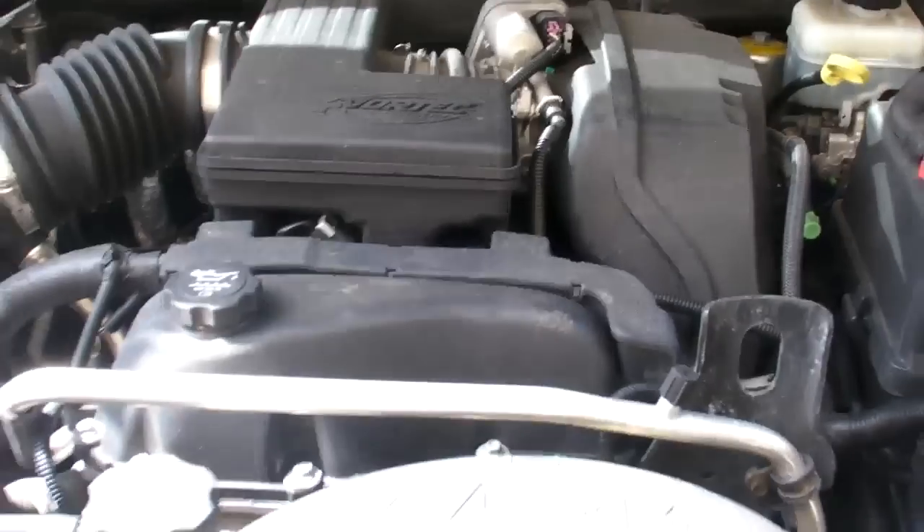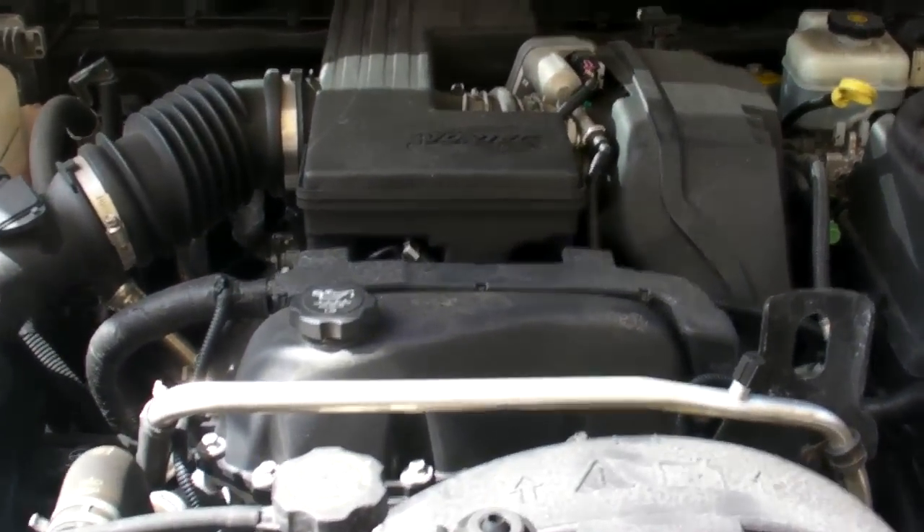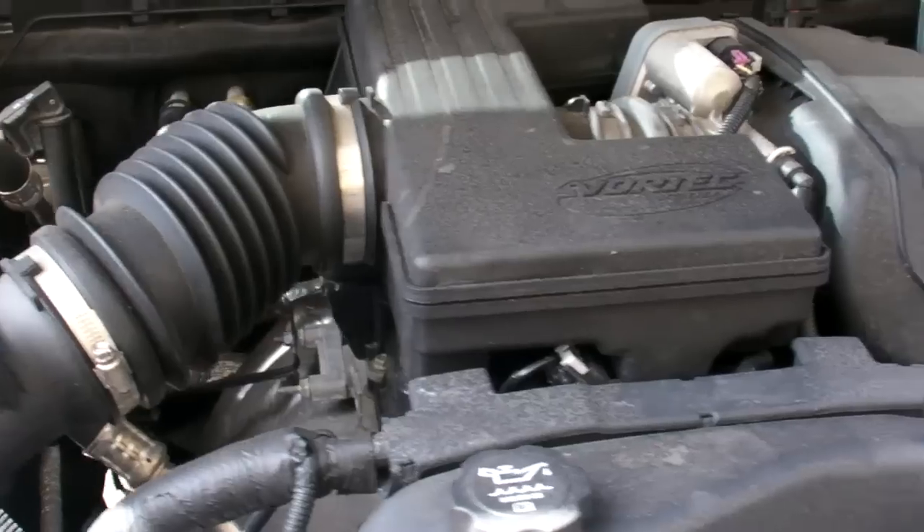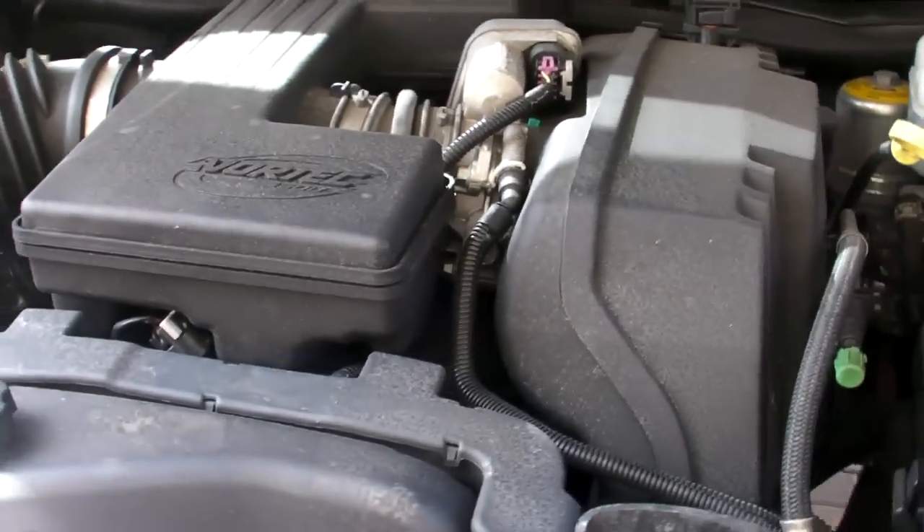The Hummer H3 indeed does have an engine. This engine is an inline five-cylinder. An inline five-cylinder engine. And what does that mean? It means that this car is a slow piece of shit. And indeed it is.